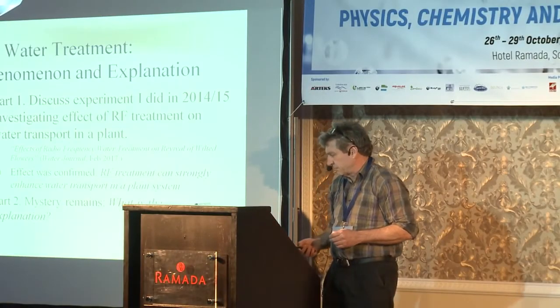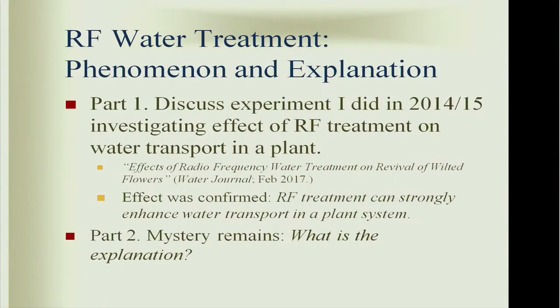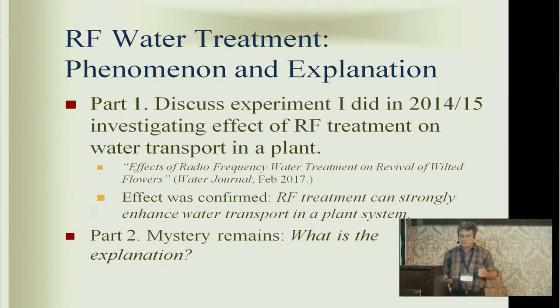Hello everybody, it's great to be here. I thank the Bulgarian hosts for this great venue and hospitality in Sofia, and Gerald Pollack for inviting me. I want to talk about radiofrequency electromagnetic water treatment and an experiment I did a couple of years ago to try to detect an effect in a plant system. I'll discuss this experiment, which is published in the Water Journal, and then go on to the mysterious part — what is the explanation for this phenomenon.